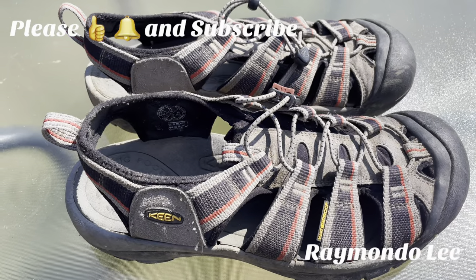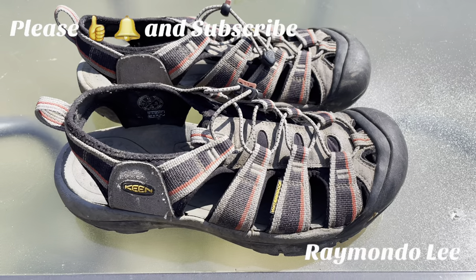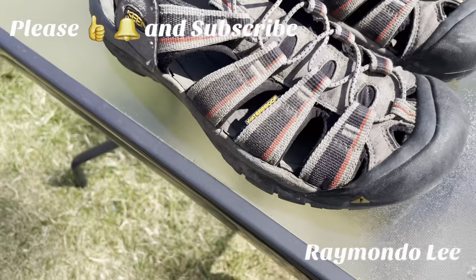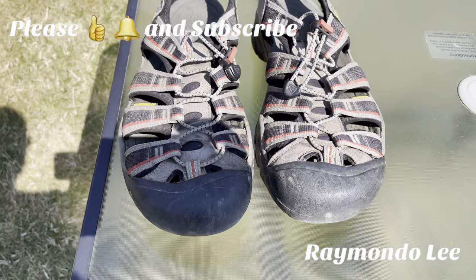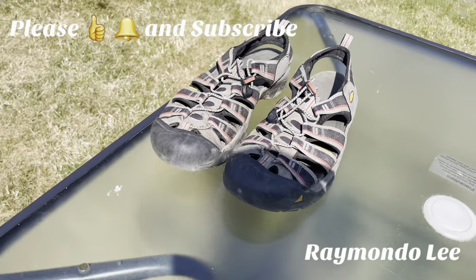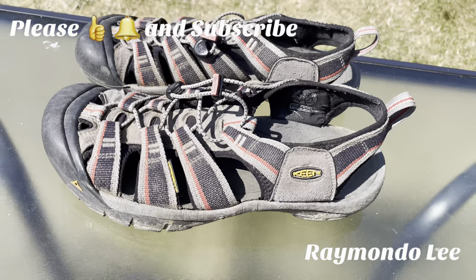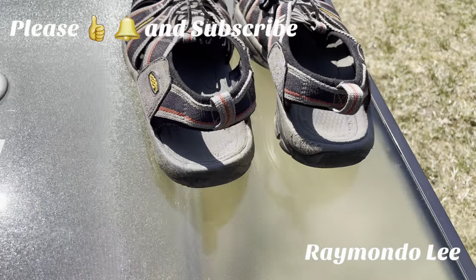Now we're getting on to the heavy hitters — these are my Keen Newport H2s. Absolutely phenomenal walking sandals, they are heavy duty and designed for proper hiking. I do wear these a lot in the summer. They are super comfortable and really do protect your feet — highly recommend them. I've done a lot of walking in these, proper hikes in the spring, summer, and autumn.